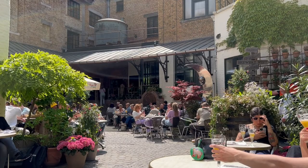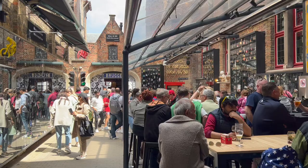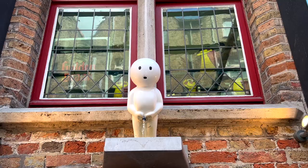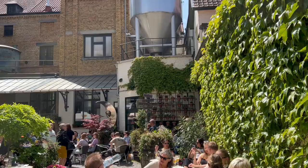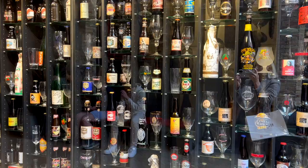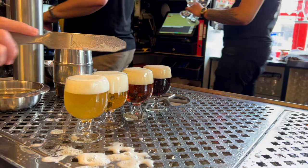You cannot visit Bruges without embracing its unique beer scene. As soon as you arrive, you'll find yourself surrounded by numerous bars, beer tastings, and tours — this place is a true paradise for beer lovers. From joining the famous Bruges brewery tour at the Half Man to enjoying beer tasting at the iconic 't Be bar, my only suggestion is to embrace it all and possibly not to have much scheduled for the rest of the afternoon.